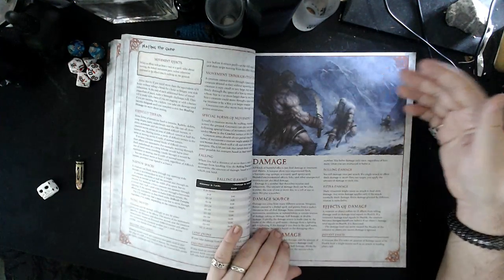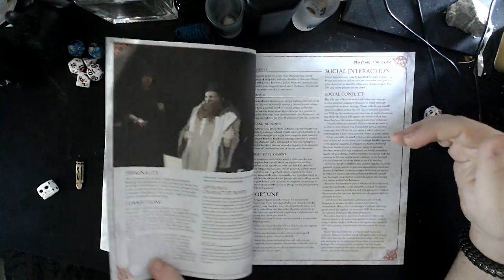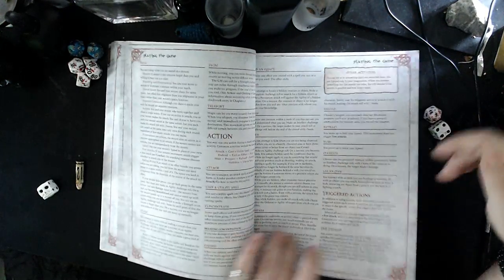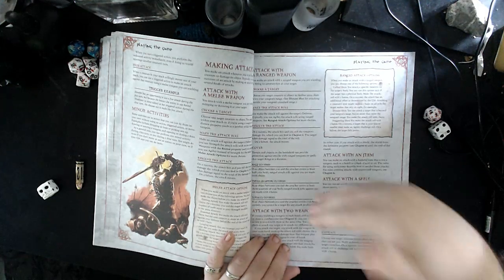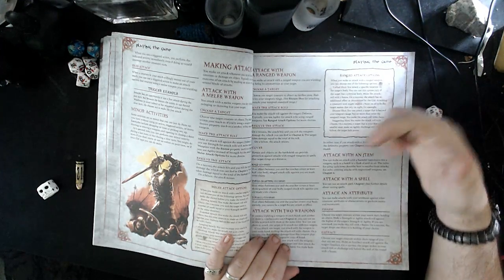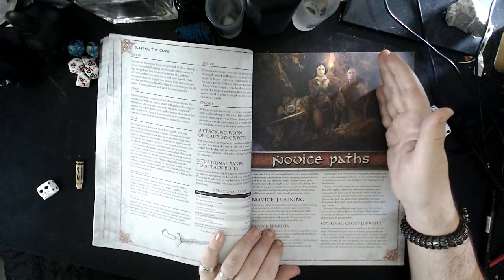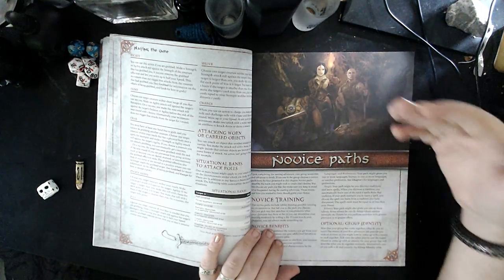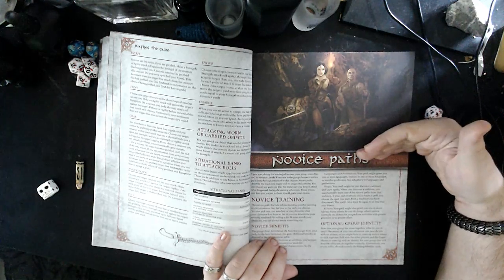Otherwise, a lot of it is a lot of your standard 'ain't broke, don't fix it' sort of approach. Conditions under a different name, hit points under a different name, weapons and so on all work pretty much how you'd expect. There is gunpowder in the setting, so there are pistols and rifles. That's a trend I like in modern fantasy games. I find the inclusion of those kind of weapons not to be game-breaking due to the slowness to load, problems with them exploding and things like that.